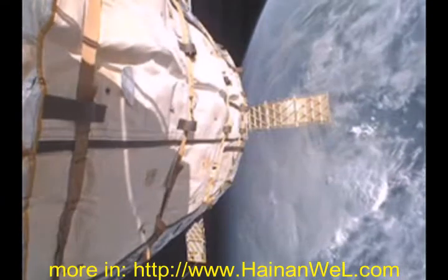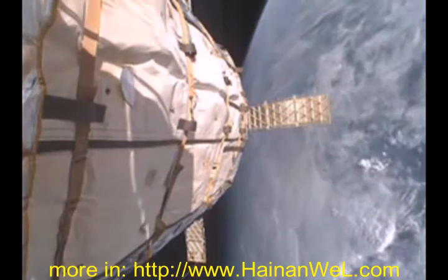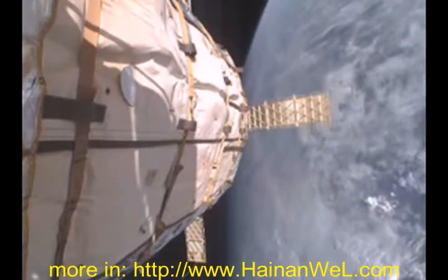In 2006, Bigelow launched a small prototype called Genesis 1. Here is a view of the Earth's rotation from the spacecraft.